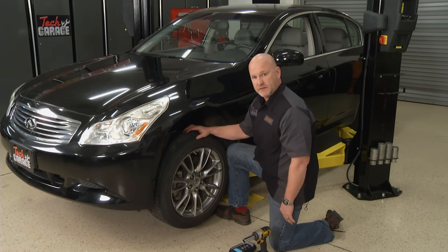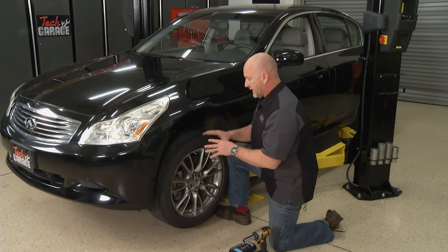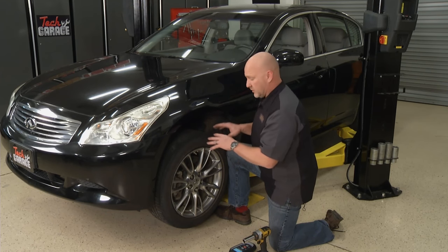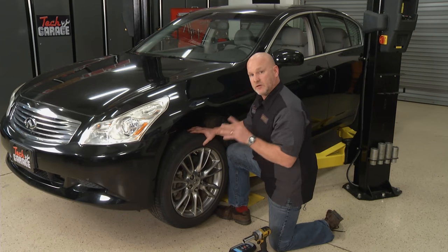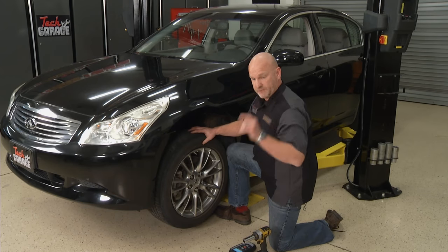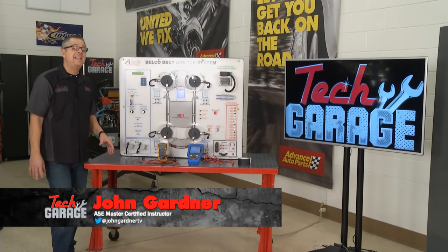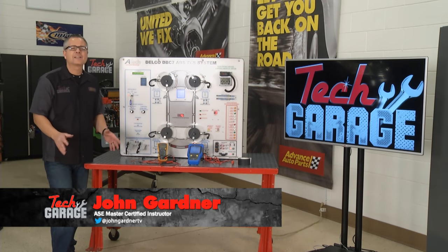We've got greater issues to deal with — remember that ABS light? John's going to dive into that while I go around and re-learn all the wheels and their positions on the vehicle on that Wi-Fi type system we talked about. Let's see what John found.